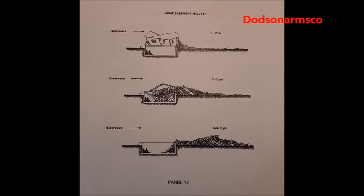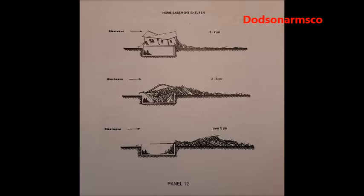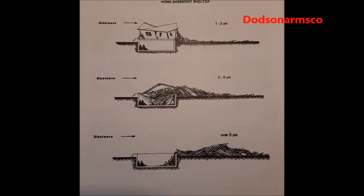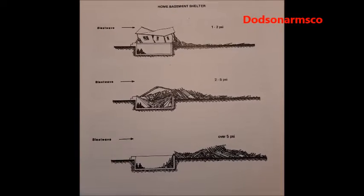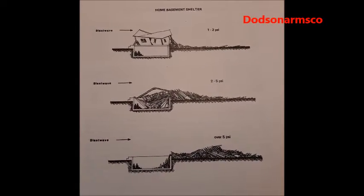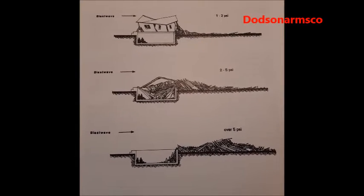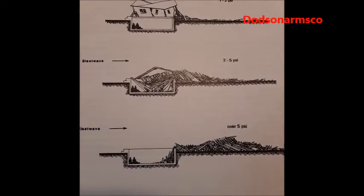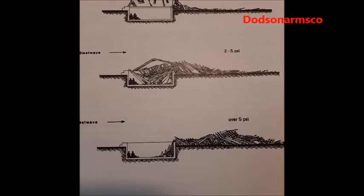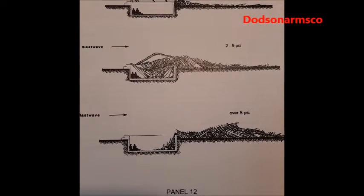This is panel 12, one of the most important panels you can see. It stresses why it's important to do two things: reinforce the floor joists of your home, and take cover in the corners of the basement. In the 1 to 2 PSI range on unreinforced homes, the structure can be demolished partway and you're safe in the basement. In the 2 to 5 PSI range, the home will be wrecked and debris will enter the basement, but from actual nuclear and artillery tests, the corners of the basement will have voids where you can survive. You're going to need tools to extract yourself if the home collapses.